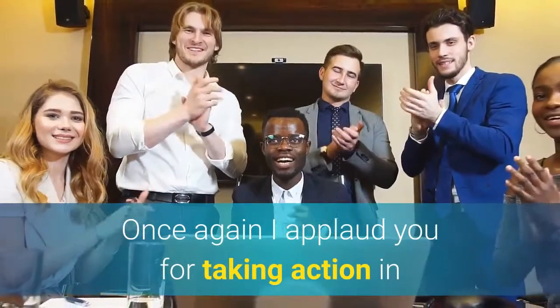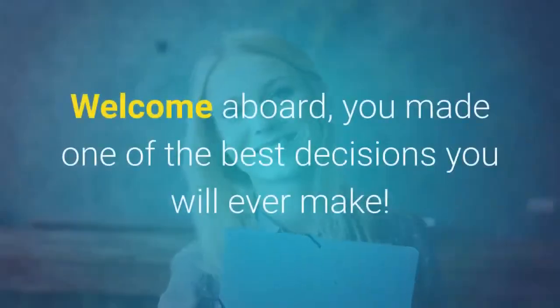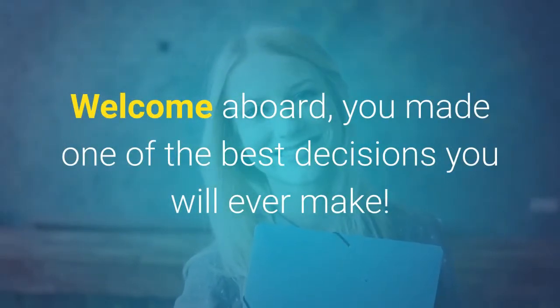Once again, I applaud you for taking action and making the first step in changing your future. Welcome aboard — you made one of the best decisions you will ever make.